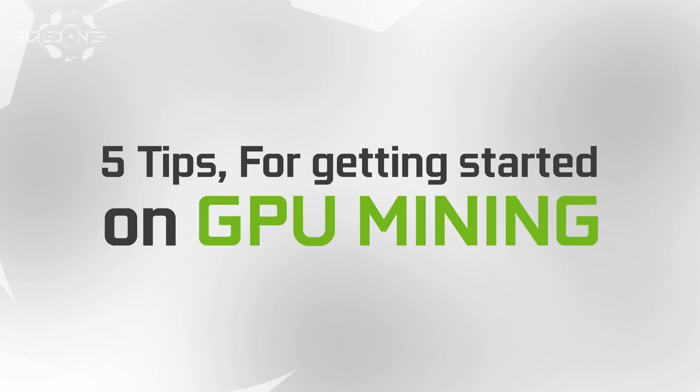Hello everyone and welcome back to a brand new video from Buried One. In today's video we're going to be talking about the top five tips on getting started with mining, because these tips are going to be very important for you when you're getting into mining or you want to get started with mining.